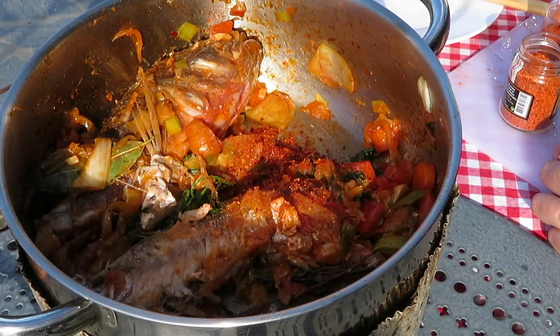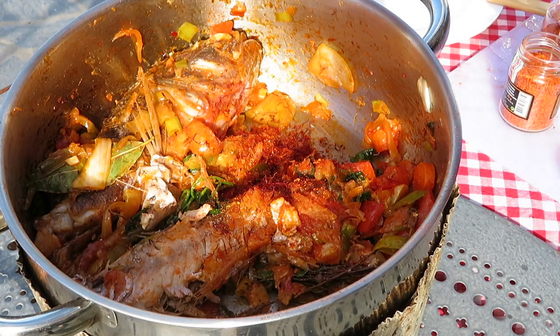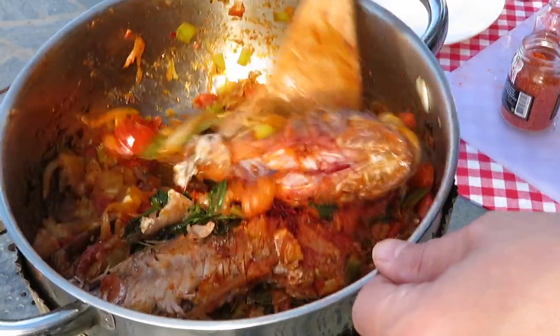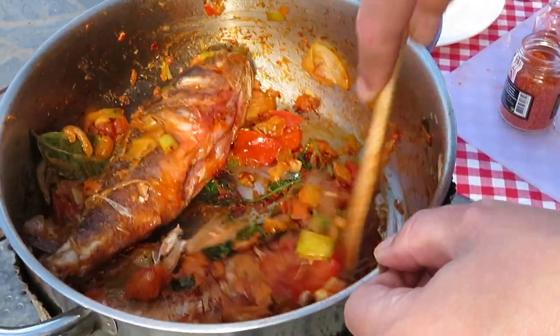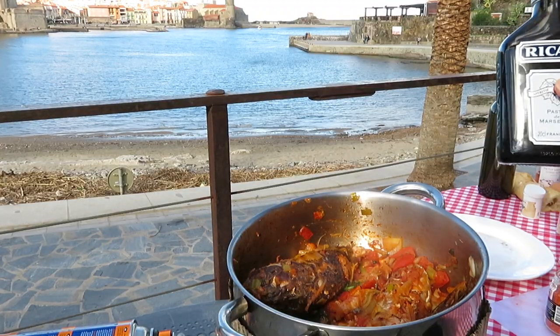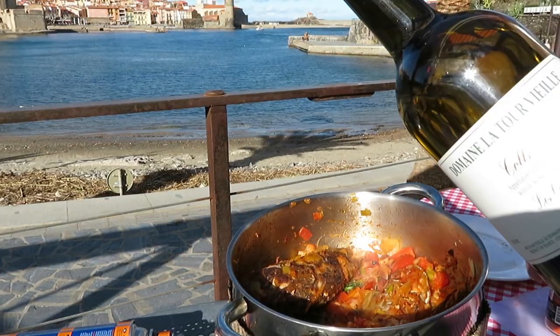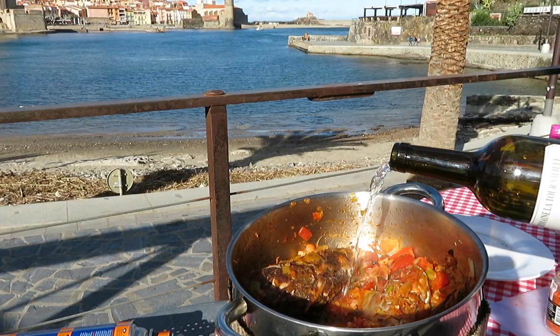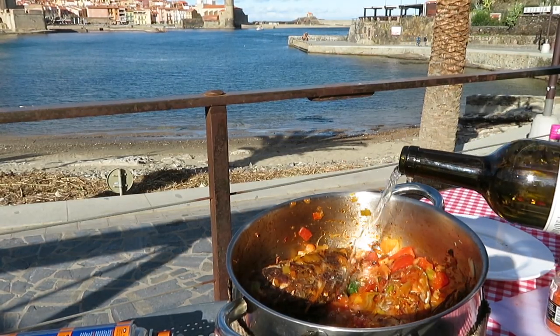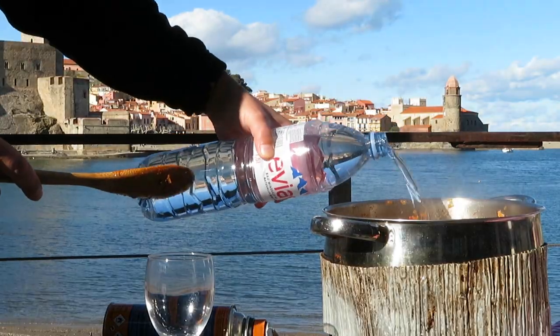Now the spices — Piment d'Espelette, paprika and saffron — go in and get stirred around too. Pour in a good slug of pastis, three or four tablespoons if you're counting, and a very good slug of white wine, about 150 millilitres. Let all this reduce down for a minute, and cover everything with water, just to barely cover the fish.